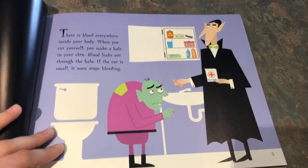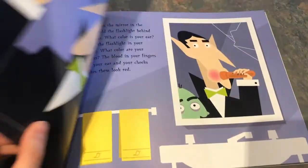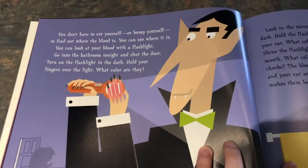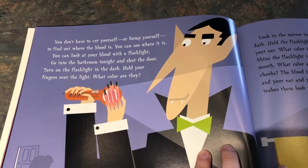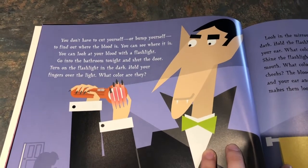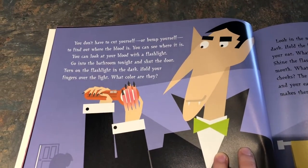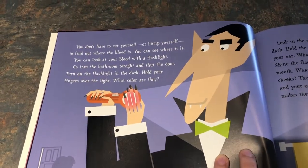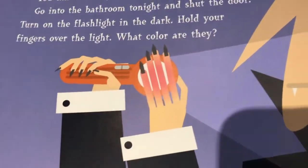These might look like some kind of scary characters but they're just pretend. You don't have to cut yourself or bump yourself to find out where the blood is. You can see where it is. You can look at your blood with a flashlight. Go into the bathroom tonight and shut the door. Turn on the flashlight in the dark. Hold your fingers over the light. What color are they? It is kind of red.